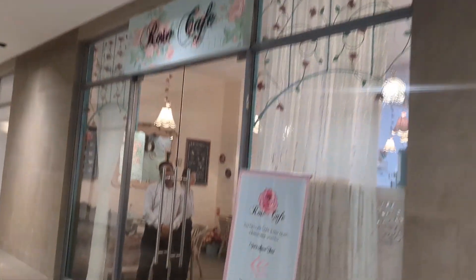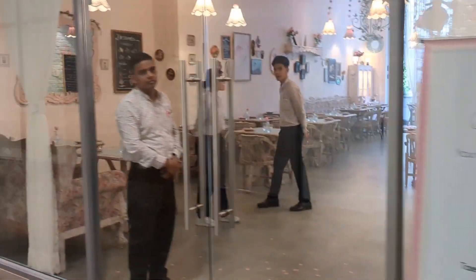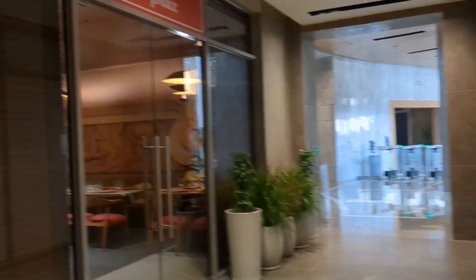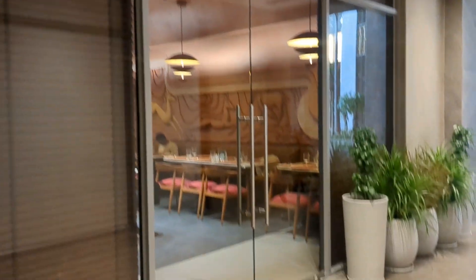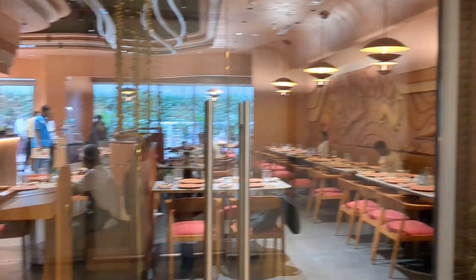Inside there are restaurants. That is Rose Café. This is one 6th Bali Gansh place. And then there is Rose Café.